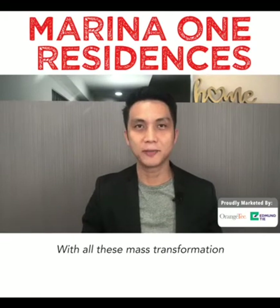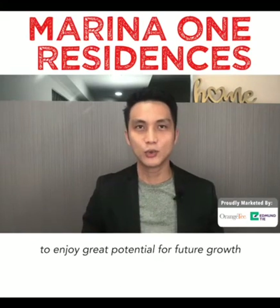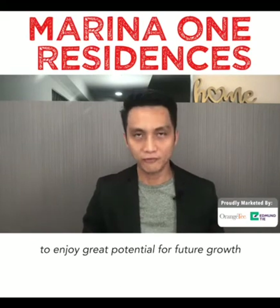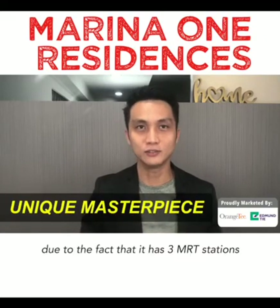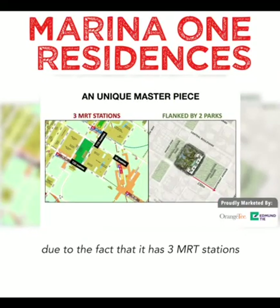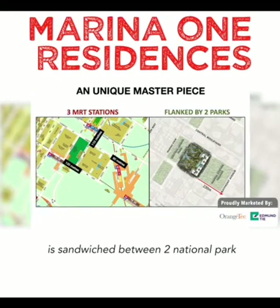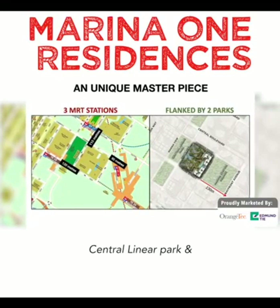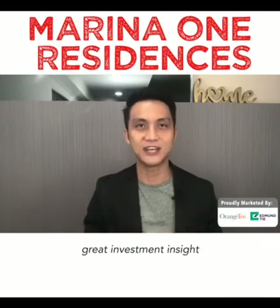With all this mass transformation around, Marina One has the first-mover advantage to enjoy great potential for future growth. Marina One will remain a unique masterpiece of its own, as it is the only development next to three MRT stations and sandwiched between two national parks — the Central Linear Park and Marina Station Square. I hope this video has provided you with great investment insight.